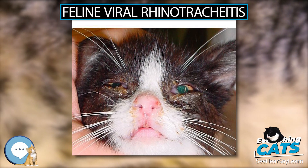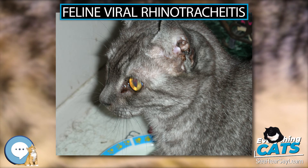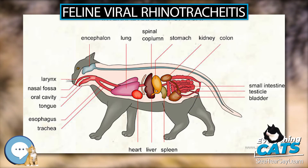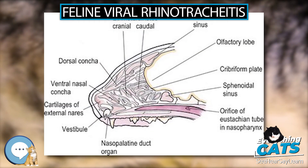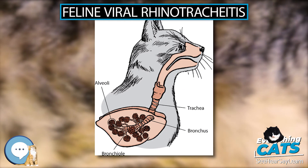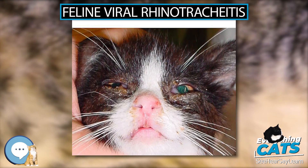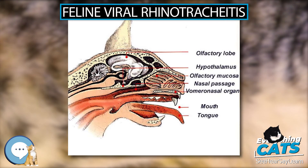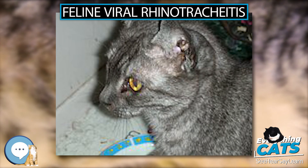Ulcerative skin disease can also result from FHV-1 infection. FHV-1 can also cause abortion in pregnant queens, usually at the sixth week of gestation, although this may be due to systemic effects of the infection rather than the virus directly. In chronic nasal and sinus disease of cats, FHV-1 may play more of an initiating role than an ongoing cause. Infection at an early age may permanently damage nasal and sinus tissue, causing disruption of ciliary clearance of mucus and bacteria, and predispose these cats to chronic bacterial infections.